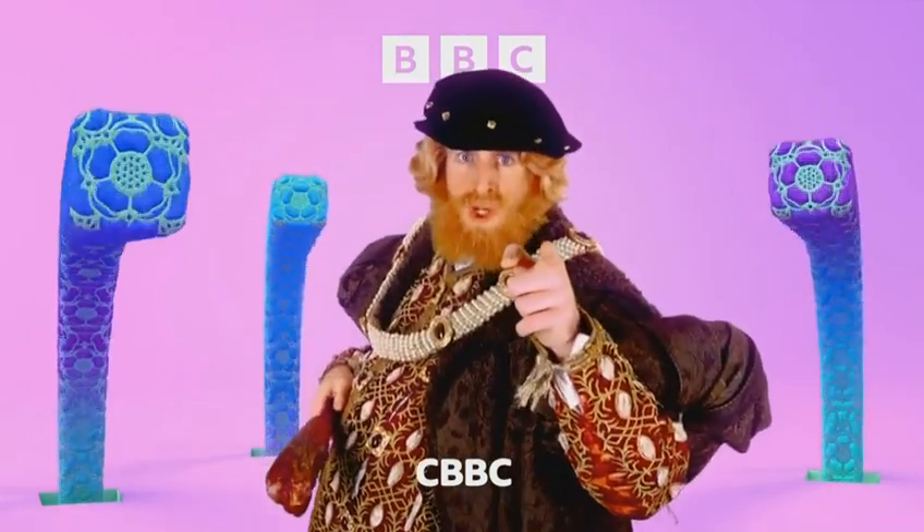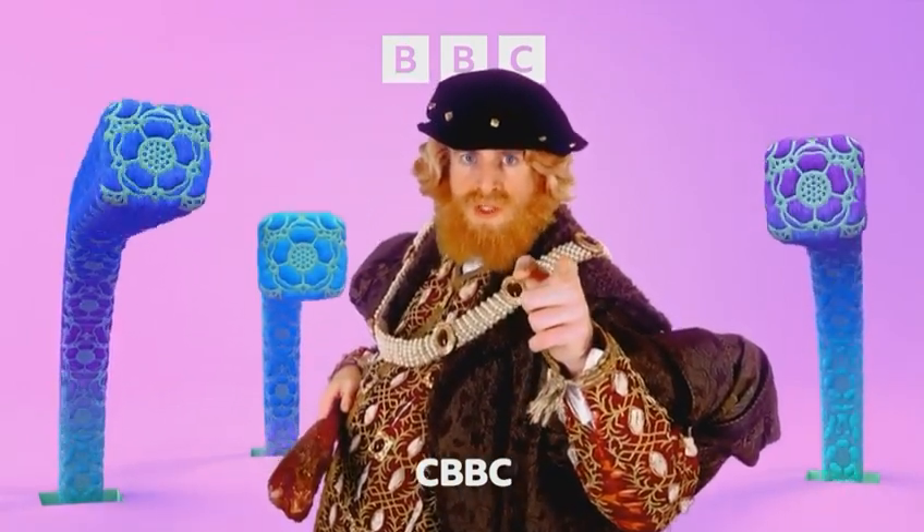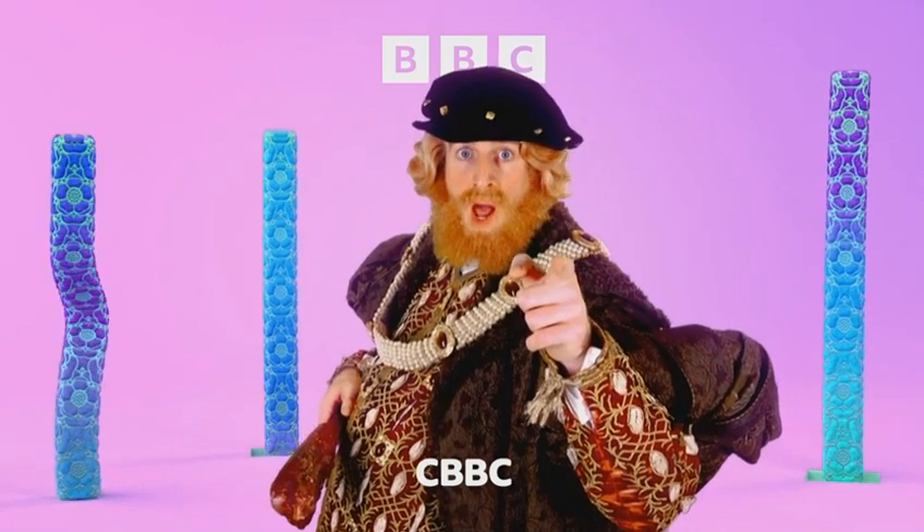You! Yes, you! Watch Horrible Histories on CBBC and iPlayer.